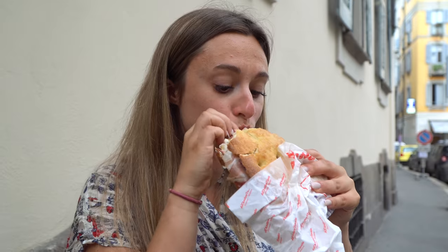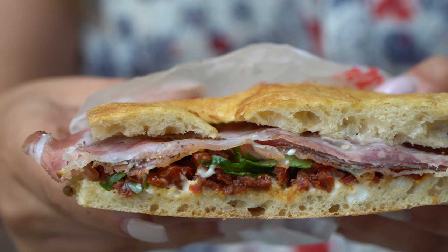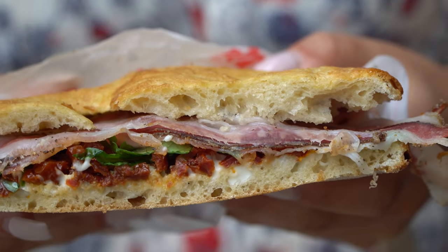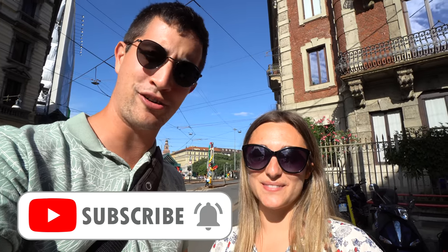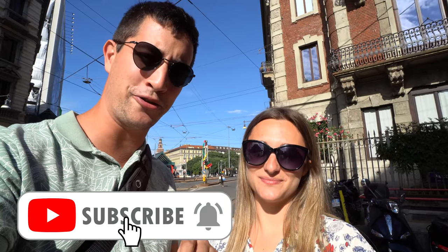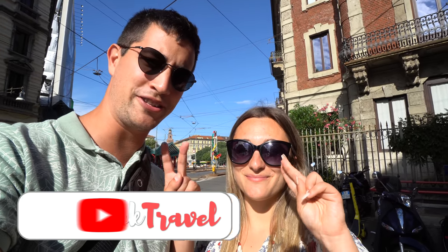Alright guys, that's it for today's episode. What an incredible day of eating here in Milano! Sabrina's pick for best thing today was the panini — everything was so fresh and so good, even though you had to wait 45 minutes in line. Anytime you can go to Al Antico Vinaio, I definitely recommend it. Make sure if you haven't already, subscribe and hit the bell icon so you're notified when we post our next episode. We'll see you on another episode of Chopstick Travel from Italy soon. Bye!